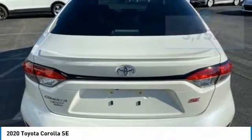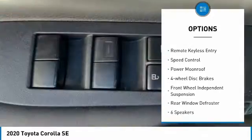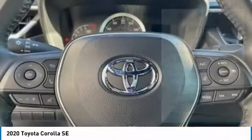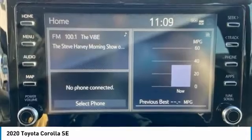Here are some of this vehicle's great options: electronic stability control, alloy wheels, brake assist, traction control, remote keyless entry, speed control, power moonroof, four-wheel disc brakes, front wheel independent suspension, and rear window defroster.